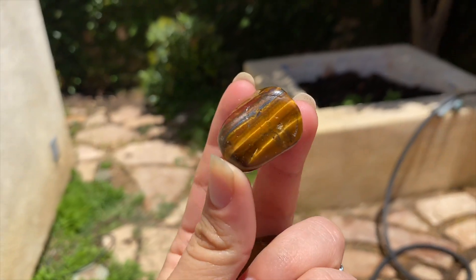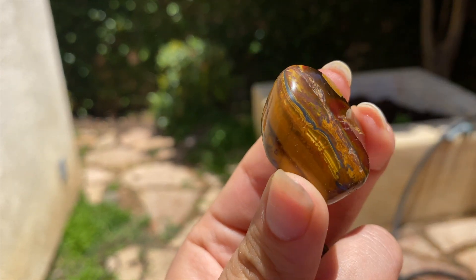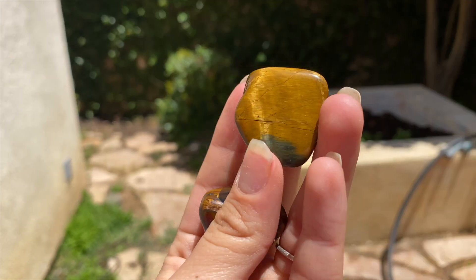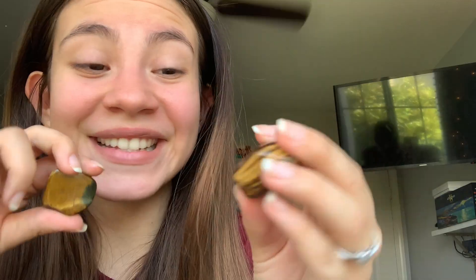I got two pieces of tiger's eye — just look at the reflection, these are beautiful. I love tiger's eye; it's my boyfriend's favorite stone. They even have a little bit of silver right here and I just thought these pieces were super cool. I'm really excited to put these in kits or make them into necklaces for you guys.